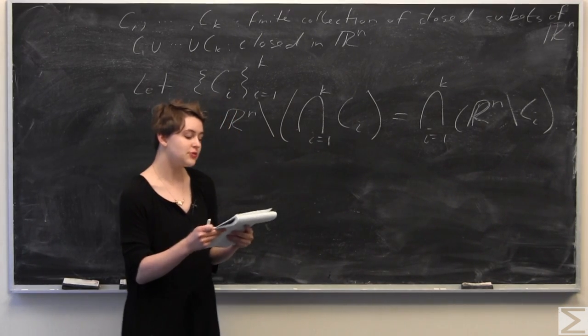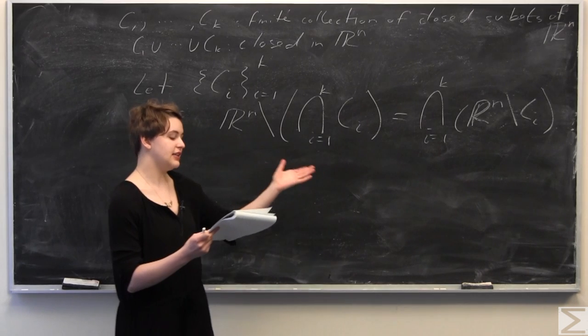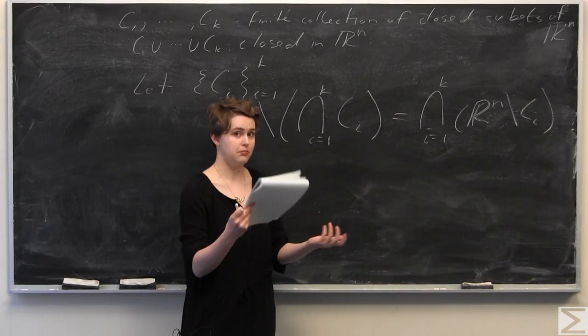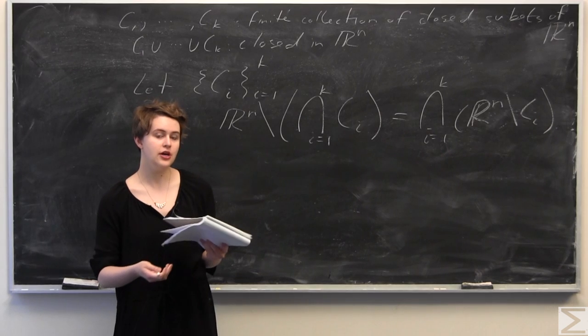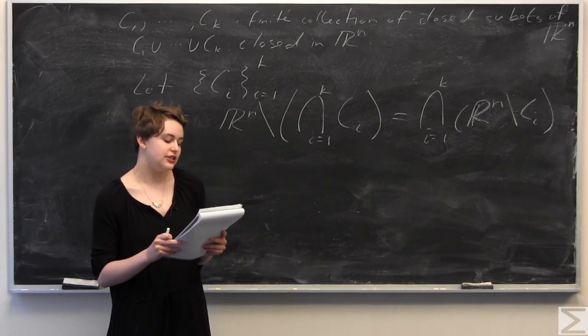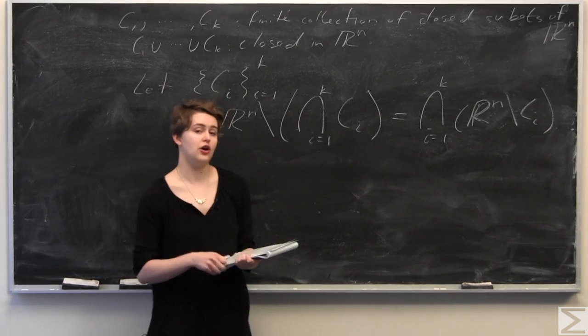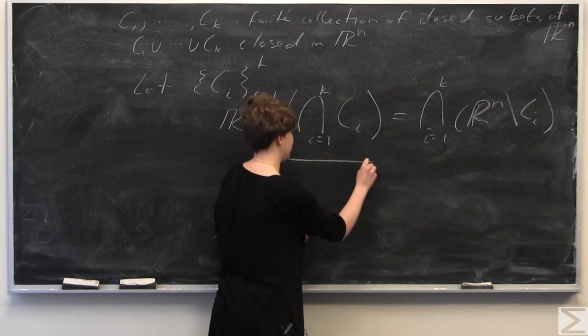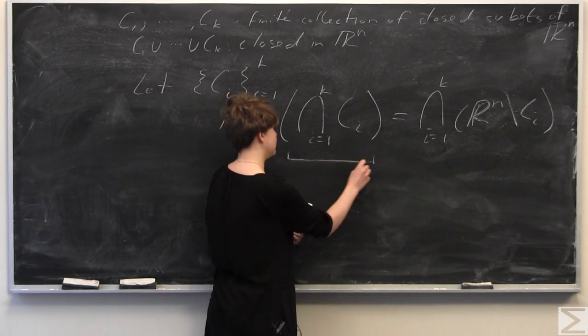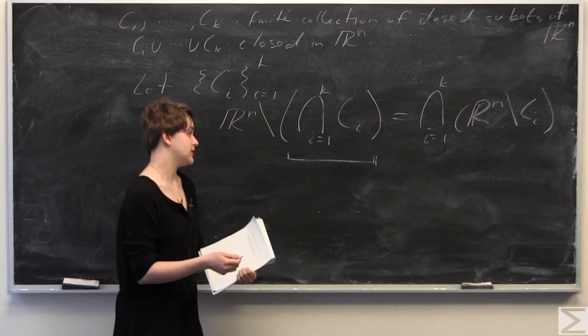Since the right-hand side of the equality is a finite intersection of open sets, which is open in Rn, and the complement of an open set is closed by definition, we know that the finite union of closed sets in Rn is closed.